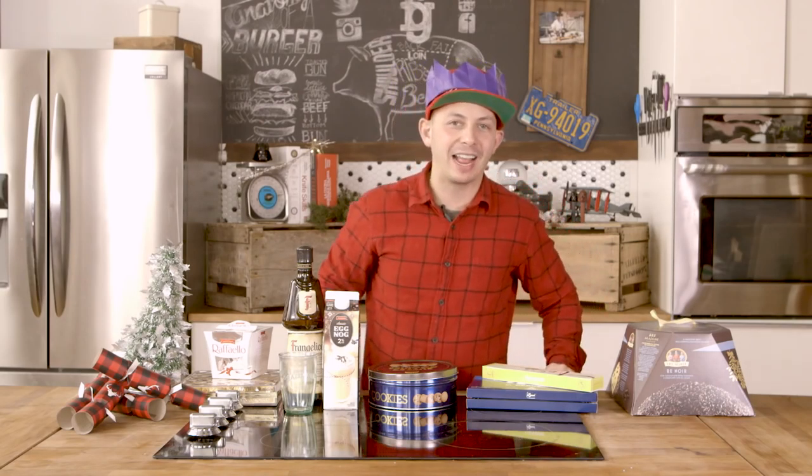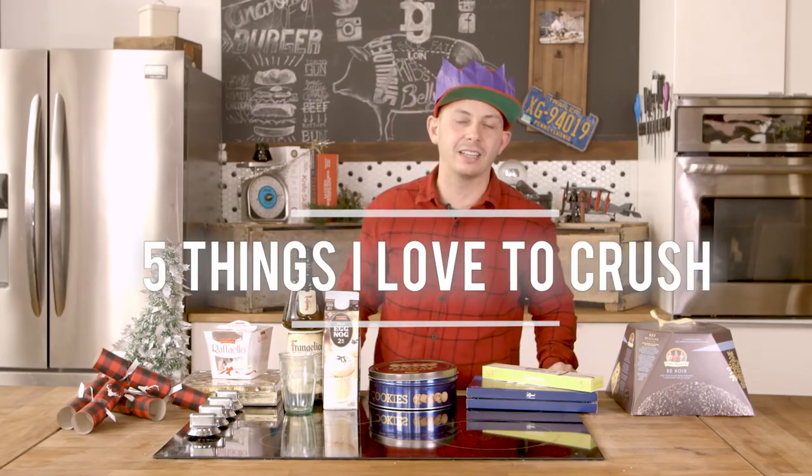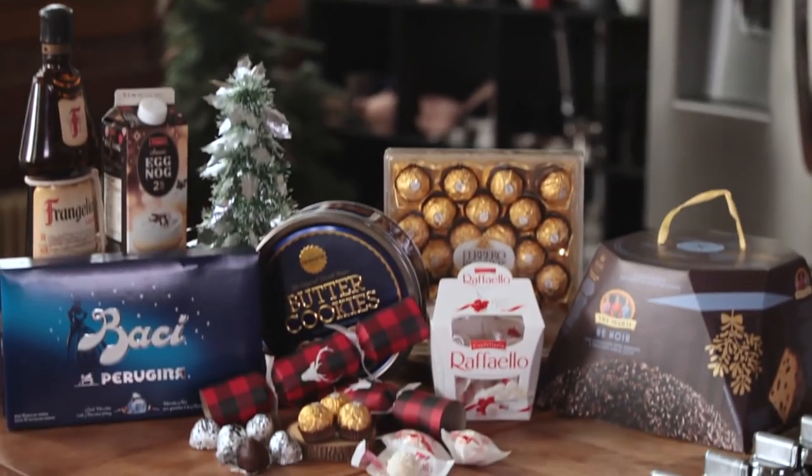Hey folks, I'm Matt from Fidel Gastros and on this episode of Five Things I Love to Crush, we're going to go through a little bit of Christmas spirit. As an Italian-Canadian boy, I had a lot of great stuff around the house — some things you might have seen before, some not so much. I'm going to go through one at a time and show you how much I love to crush them over the holidays. Happy holidays!